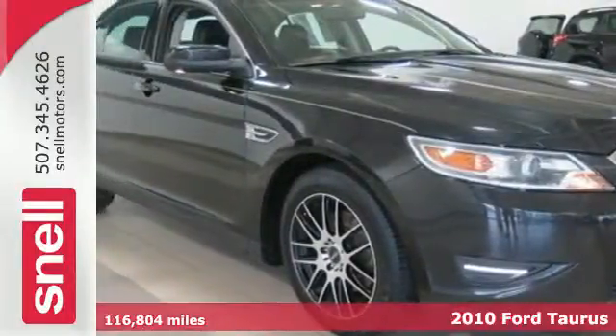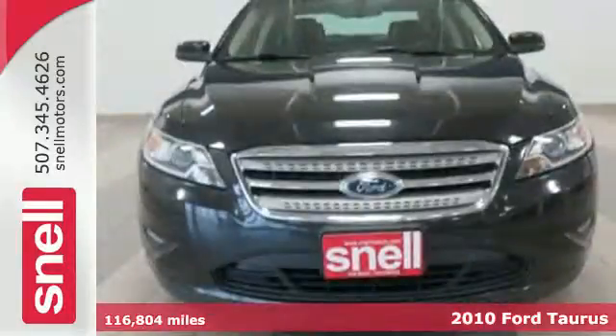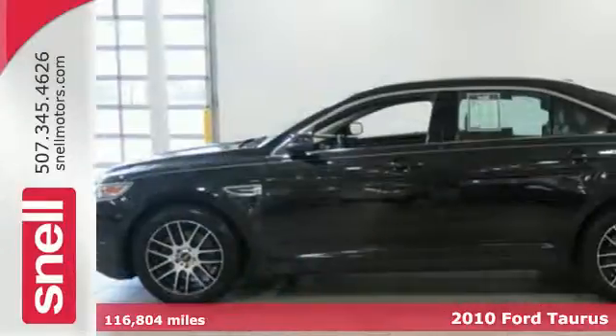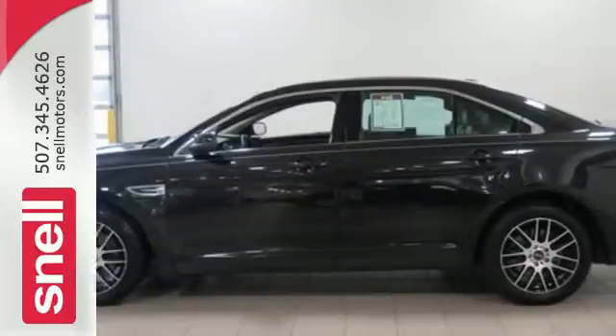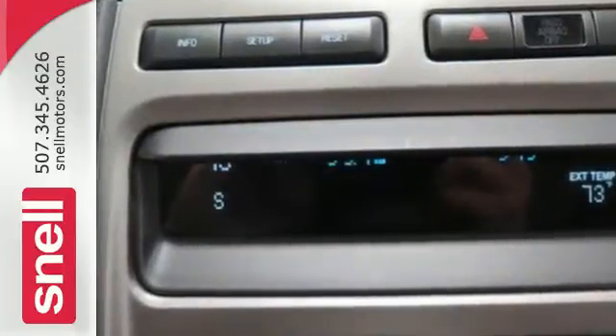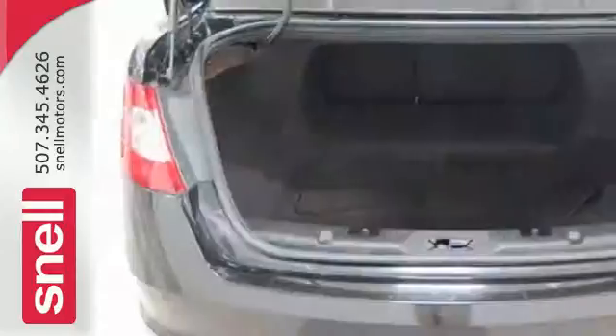It's a 2010 Ford Taurus. The Taurus is back and better than ever with new standard features including digital keypad power door locks, one-touch power windows, steering wheel cruise and audio controls, and Ford's exclusive post-collision safety system.